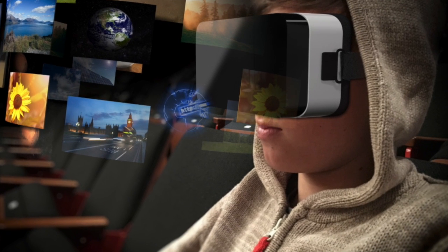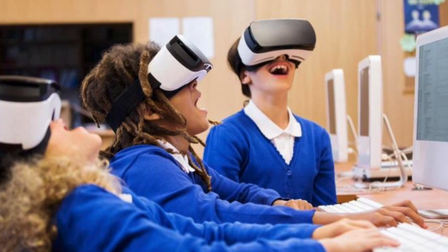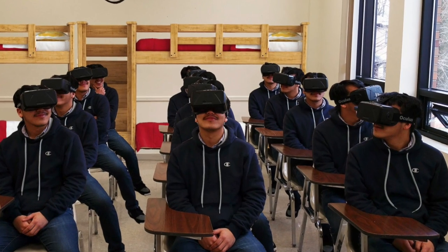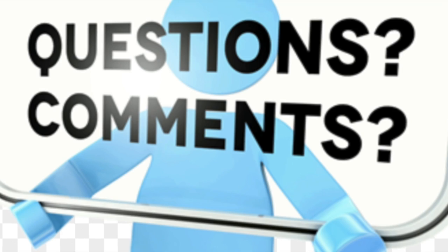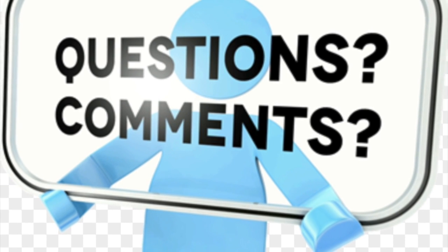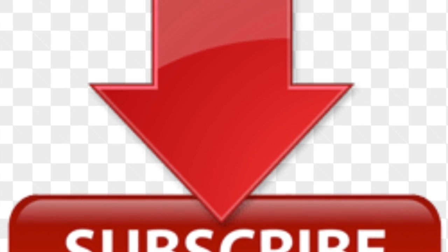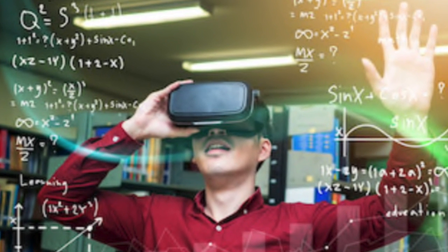So there you have it. Augmented reality is here to stay and is likely the future of education. Buckle up and get ready for an exciting new technological age. If you have any questions or feel something is missing from this video, leave me a message below. If you liked this video and want to see more, press the like button, share, or subscribe. Until next time, I'm Pauline and you have been watching my take on augmented reality.